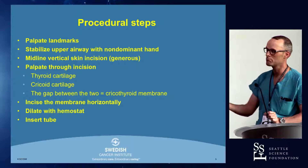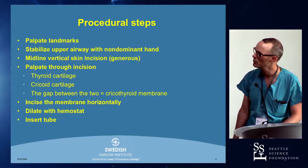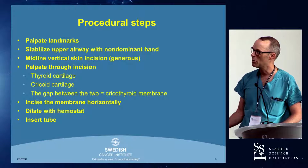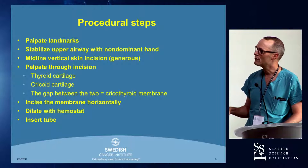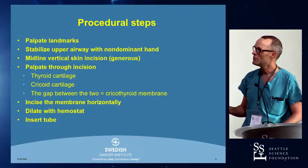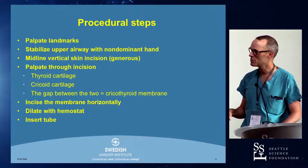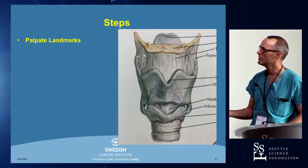So how do you do this? There are seven or eight steps that you'll be doing kind of in a hurry if you ever get called upon to do one of these. You want to palpate the landmarks, stabilize the upper airway with your non-dominant hand, make a midline vertical skin incision and make the incision big. Then you palpate your landmarks through the incision, you incise the membrane, you dilate, you put the tube in. Okay, that's the whole presentation — just kidding, we've got a lot more to talk about.